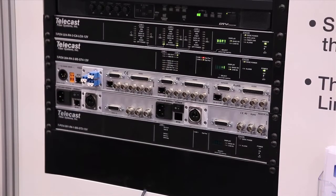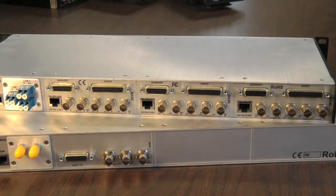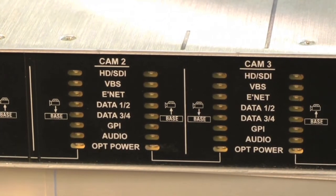At the base station or control room end, 1RU rack mount frames can house 1, 2, or 3 camera systems, allowing you to control up to 9 cameras from gear that takes up just 3RU.